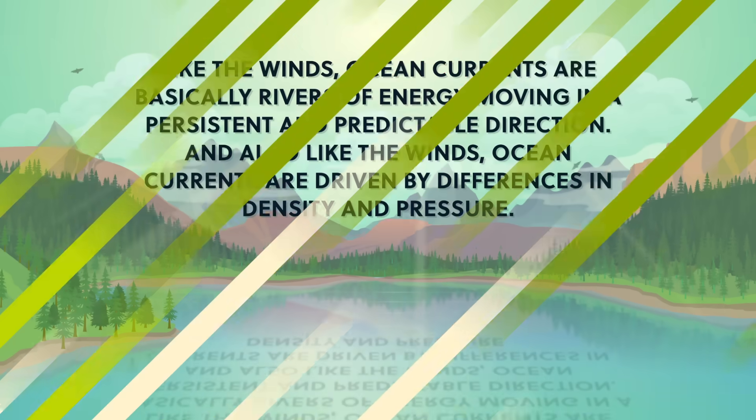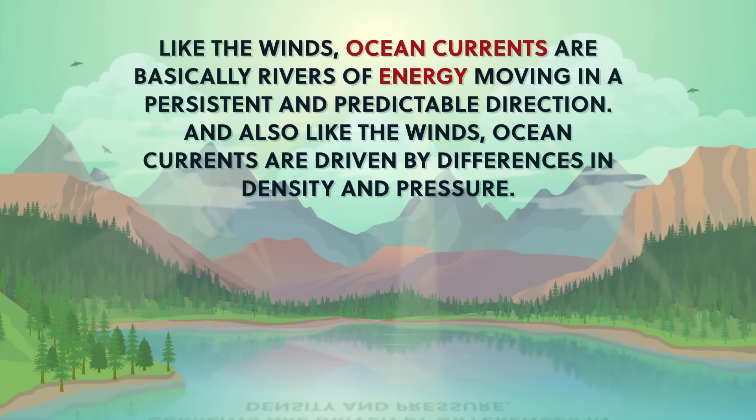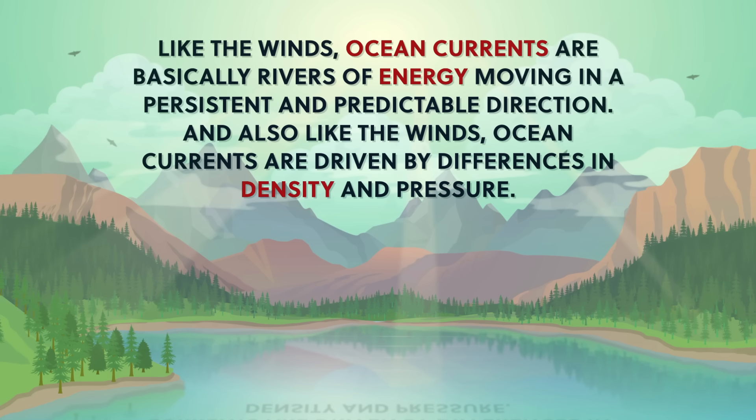In our last episode, we explored how the horizontal movement of air, called wind, moves in predictable directions and creates the general patterns for global circulation. In the oceans, we call the horizontal movement of water an ocean current. Like the winds, ocean currents are basically rivers of energy moving in a persistent and predictable direction. And also like the winds, ocean currents are driven by differences in density and pressure.